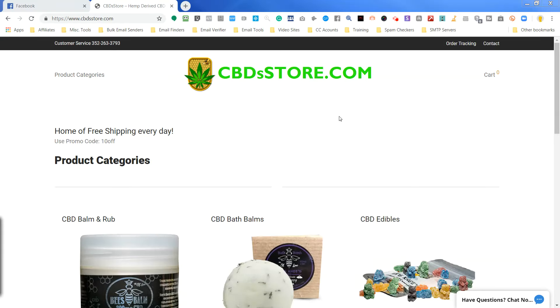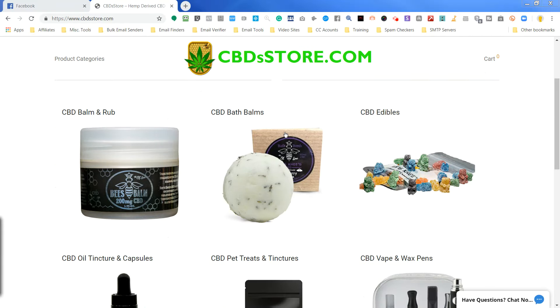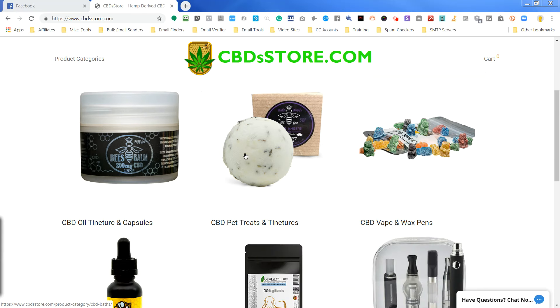Keith Rainville here with the cbdstore.com. I want to show you guys how to quickly add the promo code when you're checking out on our store.